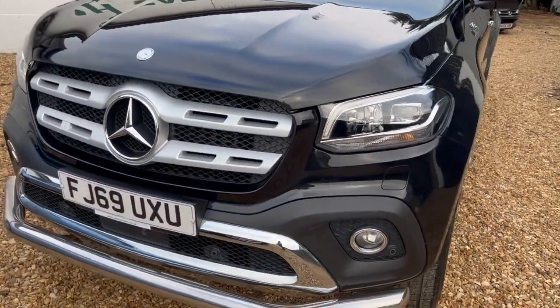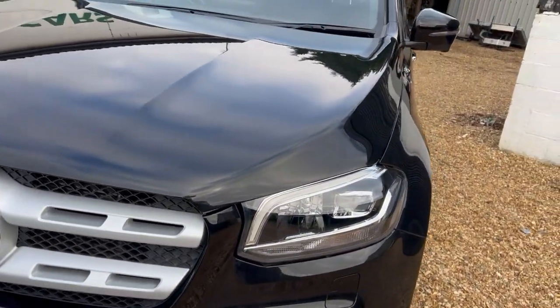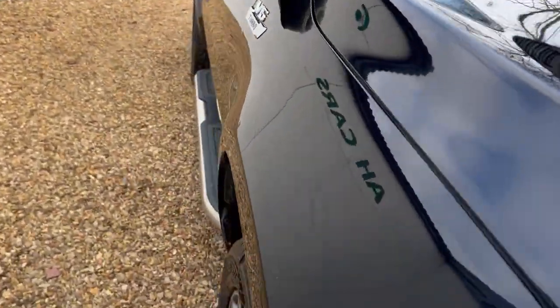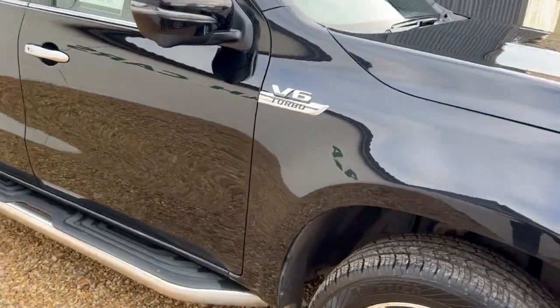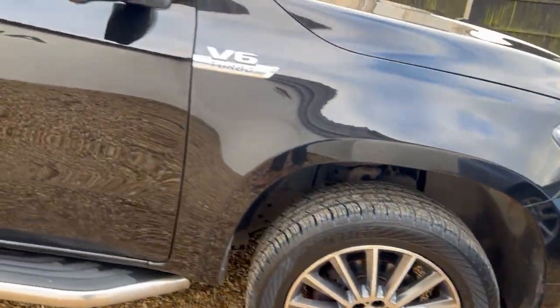Going around it — all in very good condition. From the front you can see the style bars, front parking sensors, front fogs, LED daytime running lights with Xenons. The car is in fantastic condition, even for black.